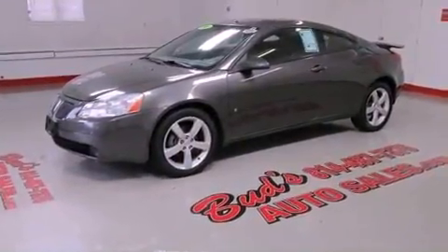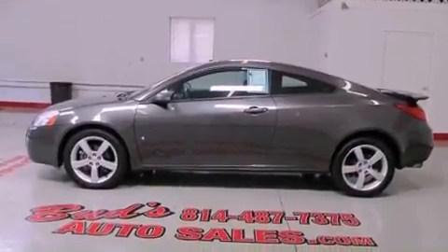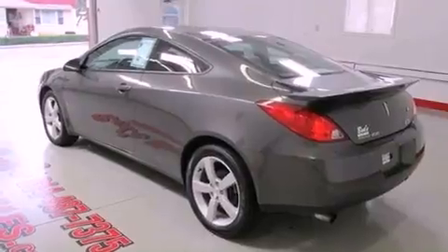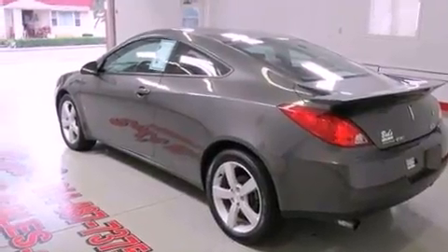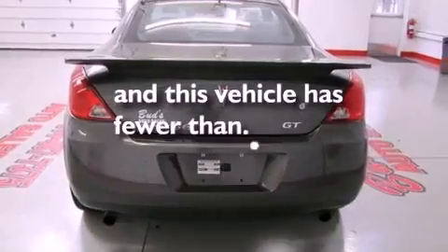Its top features include a sunroof, dual power seats, cruise control, alloy wheels, a rear spoiler, front fog lights, traction control, an anti-lock braking system, air conditioning, and this vehicle has less than 50,000 miles.